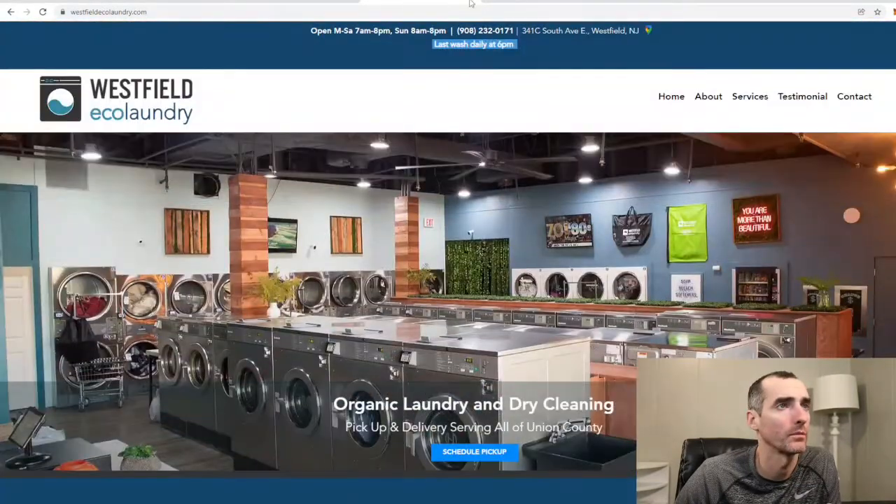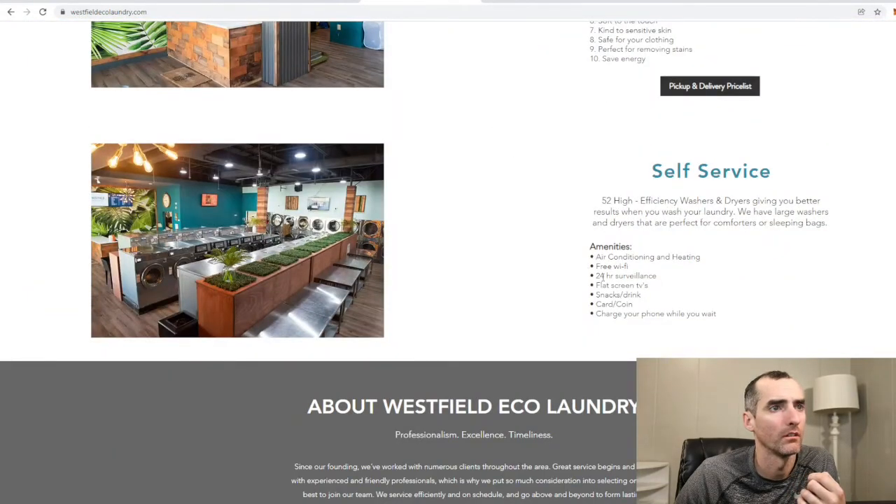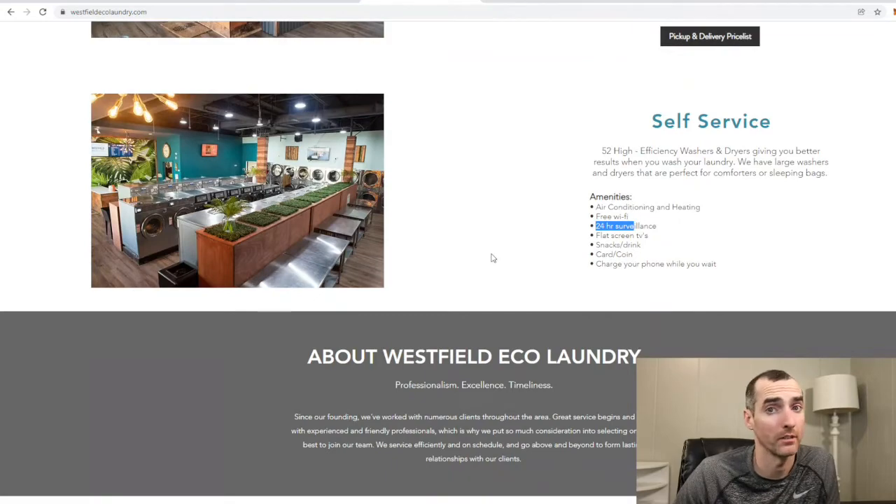No real links on their website. I thought they were 24/7 but it says last wash daily at 6 p.m. But then over here it says 24-hour surveillance — I wonder which one it is. Looks like they have a door where they could build a gate system, put the gate down when they're closed. Because closing at 6 p.m. they're losing a lot of business by closing that early.